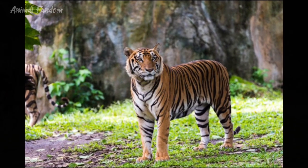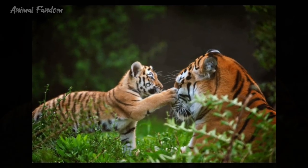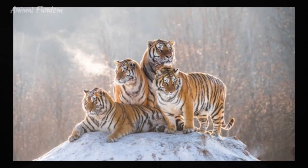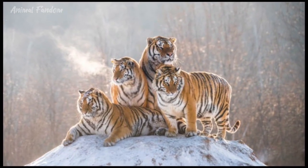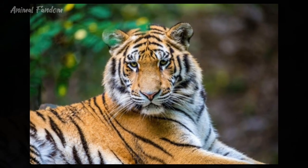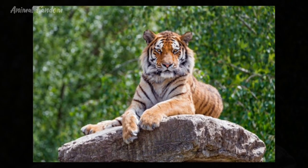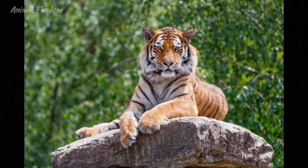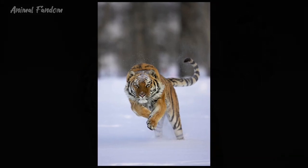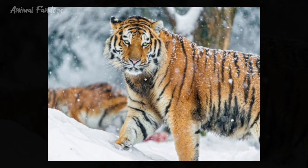In contrast, the Siberian tiger holds the title of being the largest cat species in the world. Adult males can weigh between 180 to 320 kg (400 to 700 pounds) and measure up to 3.3 meters (11 feet) in length, including the tail. Females are slightly smaller, weighing between 100 to 167 kg (220 to 370 pounds). The Siberian tiger's robust build and thick fur coat are adaptations to survive the harsh climate of its habitat.